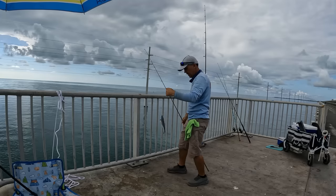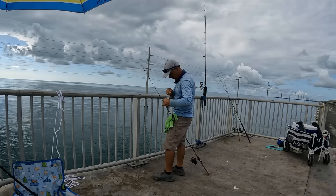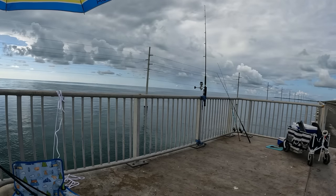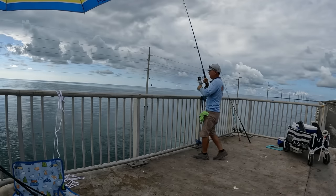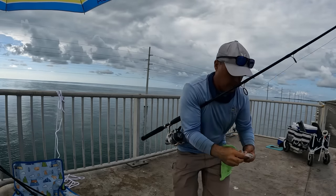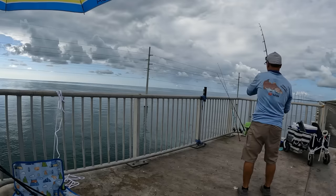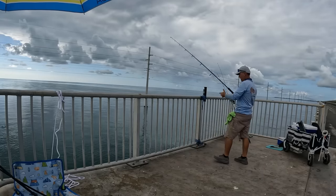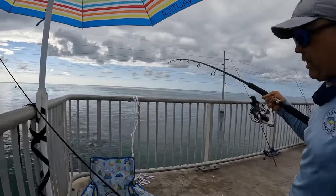That's a nice blue runner — I'm gonna send this guy out there. I'll try to de-hook him without killing him and send him out as live bait. He was hanging around the chum block enjoying it. Big bait for big fish, like we always say.